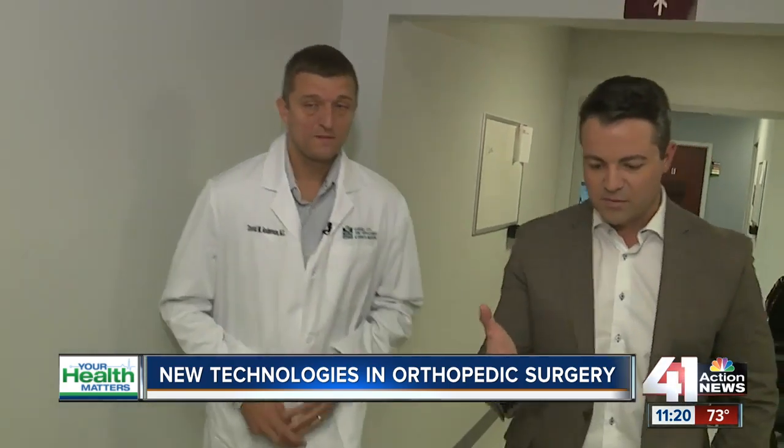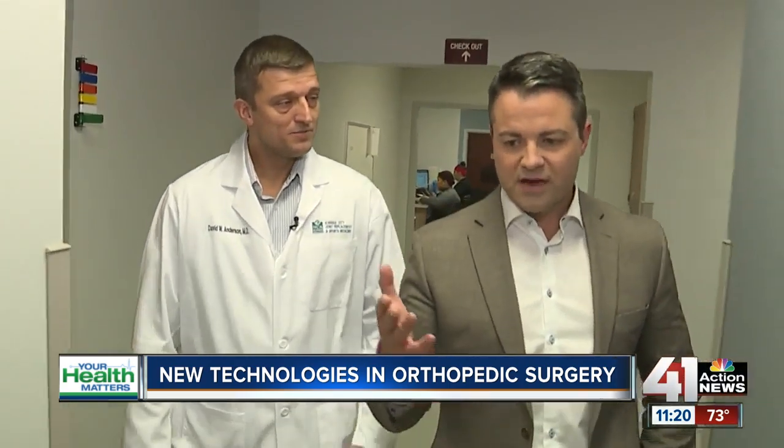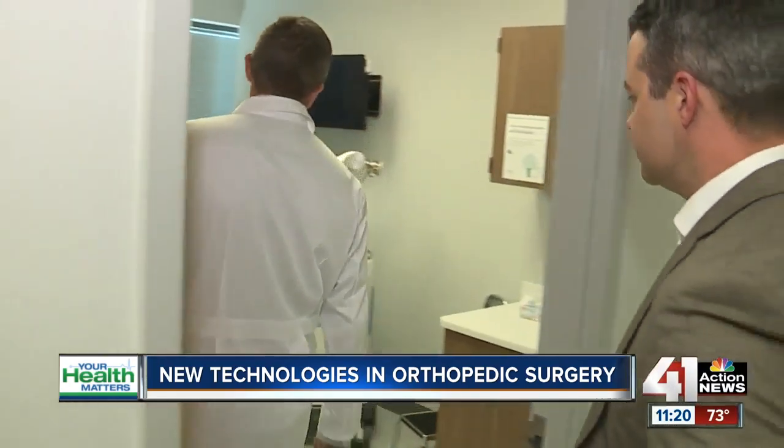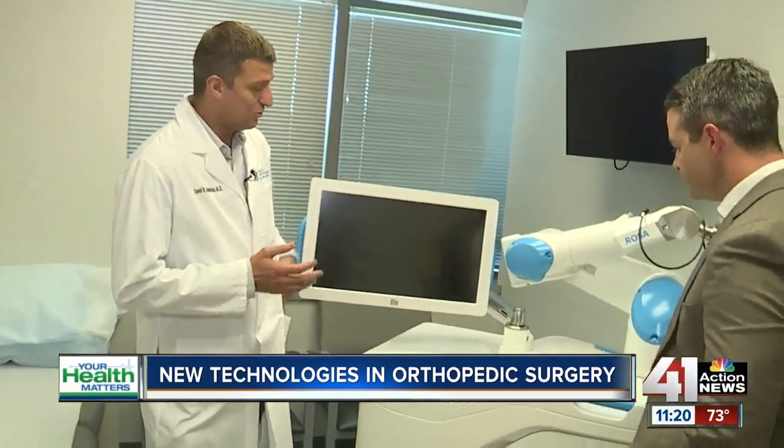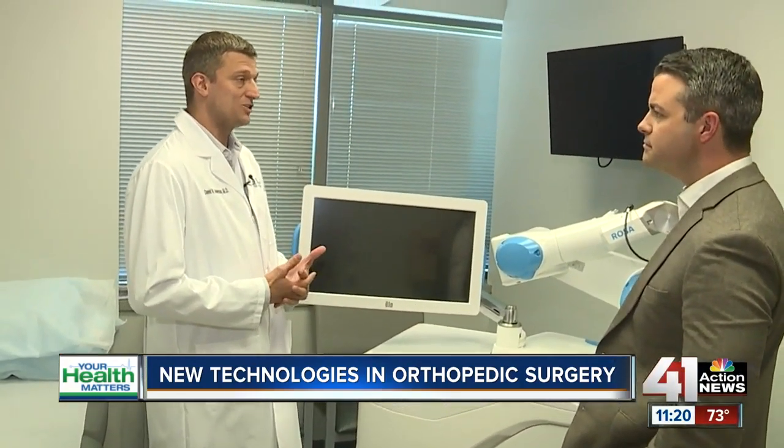So let's talk about that, because we're going to go into one of the examination rooms here — you've got a machine here that's specifically for this. Tell us about ROSA, what this machine does. Yeah, ROSA is one of the first, I think, ten in the country. ROSA is one of the newer technologies for robotic knee surgery.